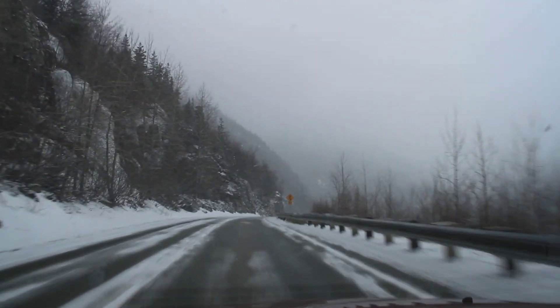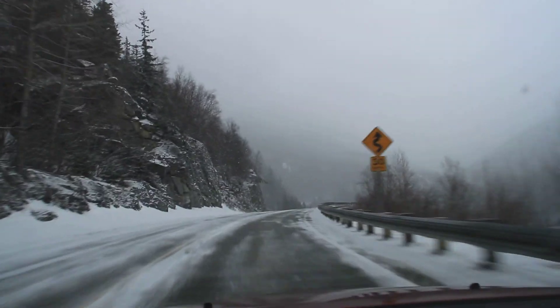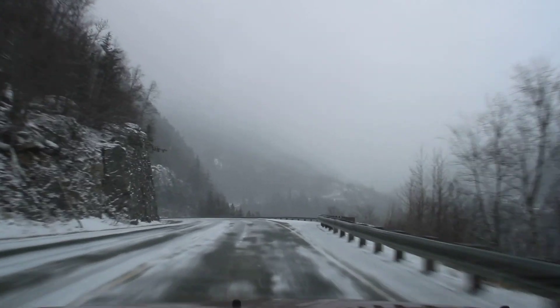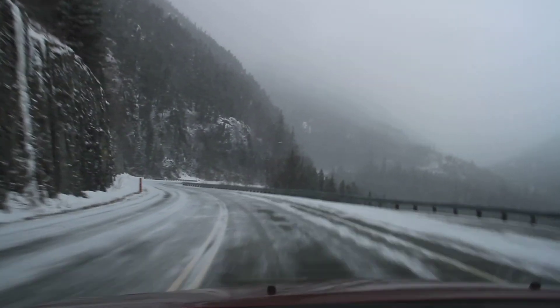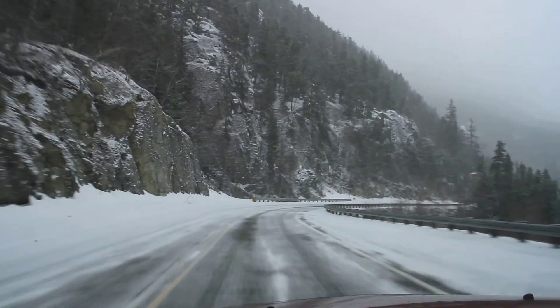And here we are on the South Klondike Highway, climbing out of Skagway, Alaska, March the 18th, and fairly heavy snow falling. The temperature is 0 degrees Celsius, actually just dropped to minus 1, which is 30 degrees Fahrenheit.